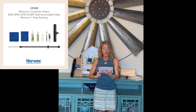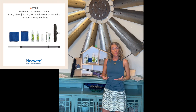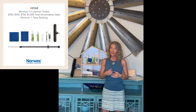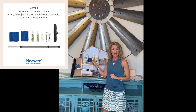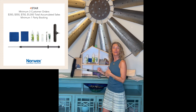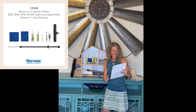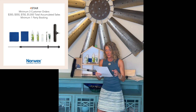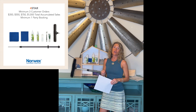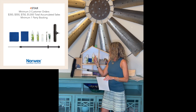We are on to star number four. Star number four changes based on the month. This month in May, when you have at least $350 in sales, at least three buying guests, and at least one booking, you unlock the first level — the beautiful navy kitchen cloth and towel set, just like the graphite only in navy, and the dishwashing liquid. And at a $550 party, you also get the degreaser. So $550, at least three buying guests, at least one booking, you get all of that.